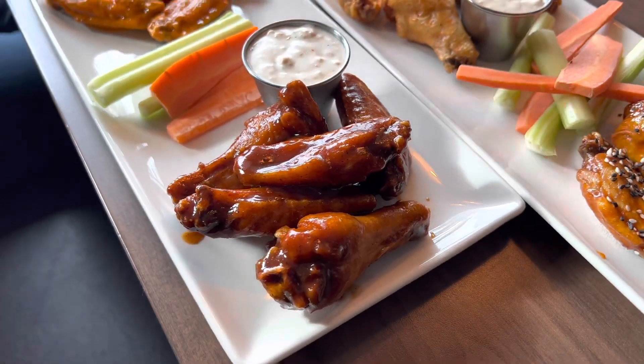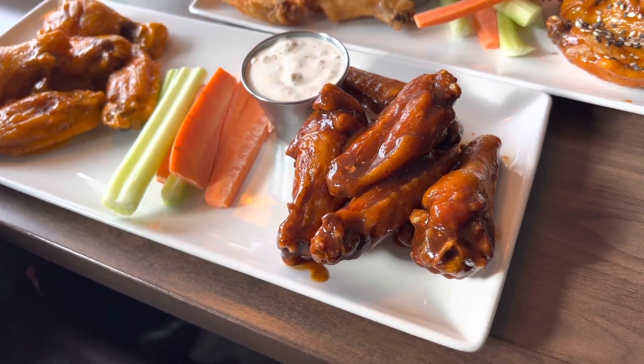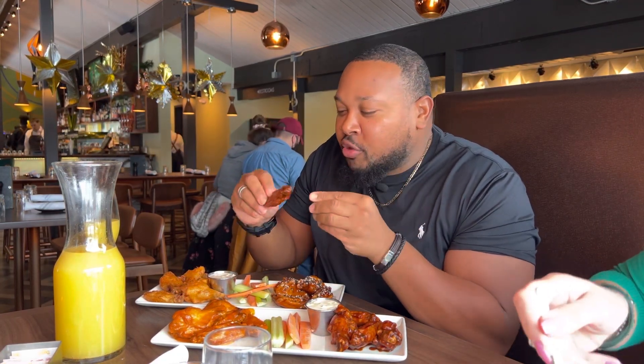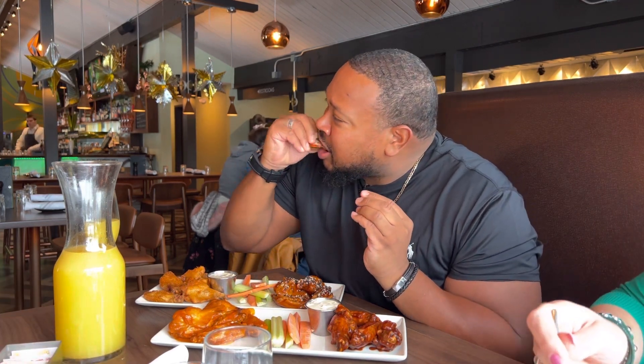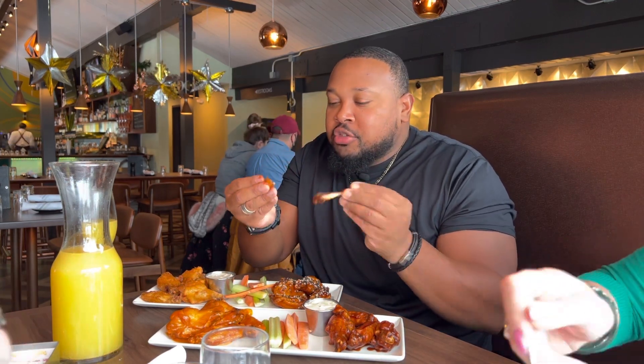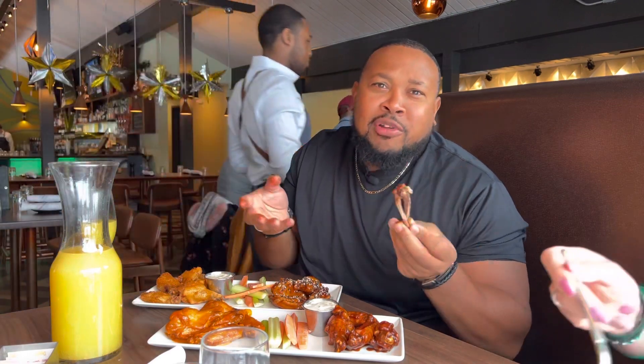Starting with the honey barbecue — check it out, nice look at that, good size wing too, little flat action. That smell is nice and sweet, rich hickory. That's fantastic — it's sweet, smoky, I'm tasting the hickory, the wood smoke. This is good, look at the meat, it comes right off the bone — incredible. Not very crispy but I'm okay with that because I don't even want wings fried well done.